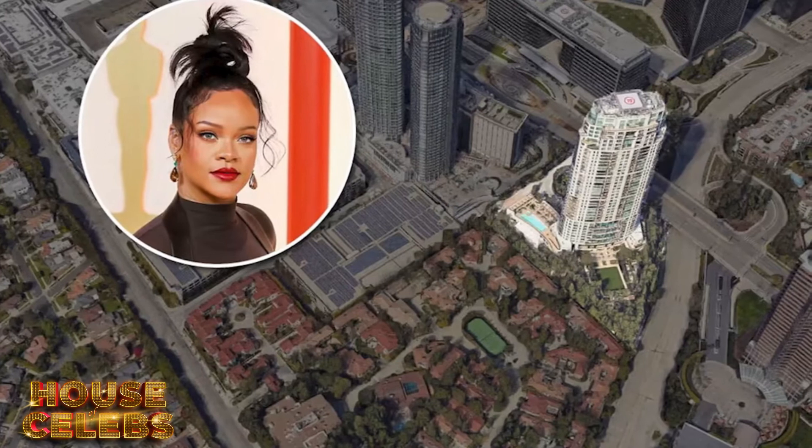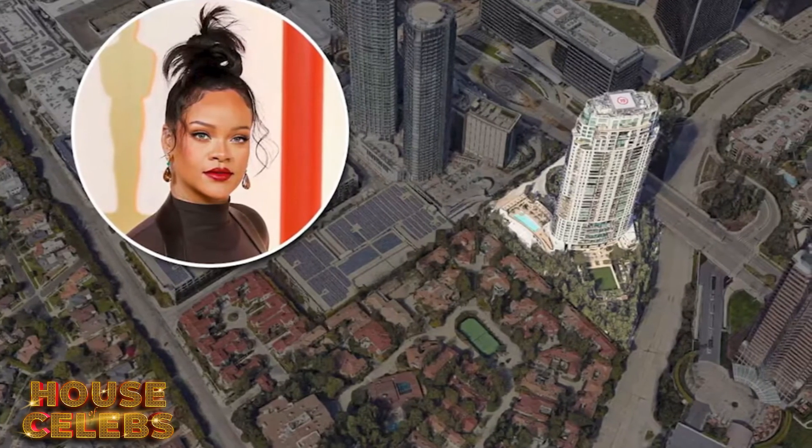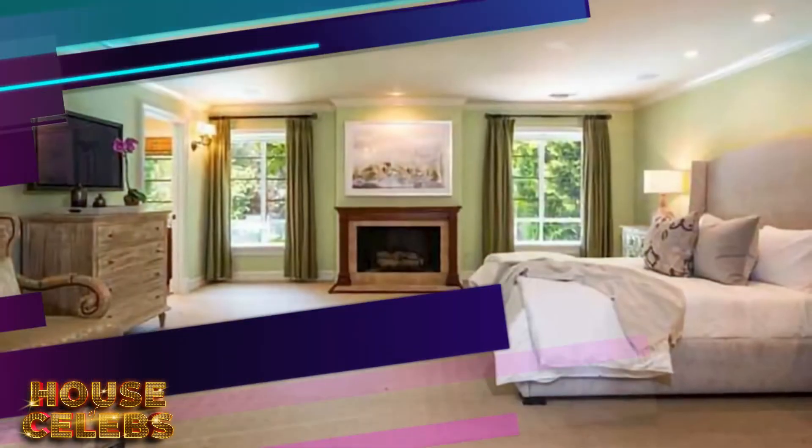Now that we've checked out the homes of Rihanna, including her latest Century City purchase, that's going to bring this house tour to a close. Let me know whose house tour is next — I'll see you all in the next one. Bye!